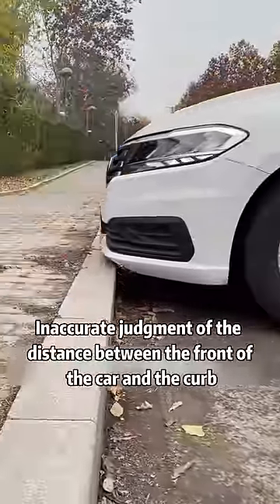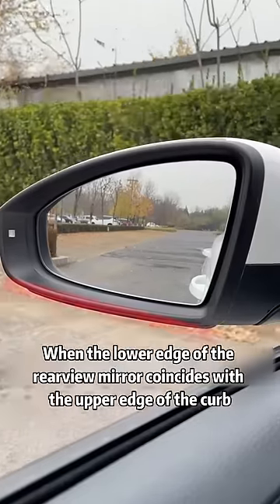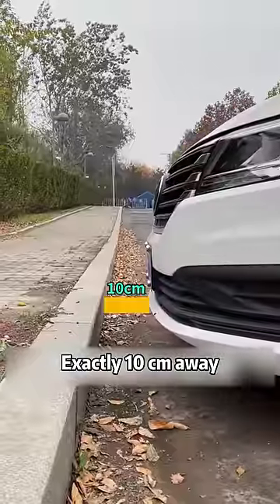Second, when parking and struggling with inaccurate judgment of the distance between the front of the car and the curb — stare at the left rear view mirror. When the lower edge of the rear view mirror coincides with the upper edge of the curb, press the brakes. You'll be exactly 10 centimeters away.